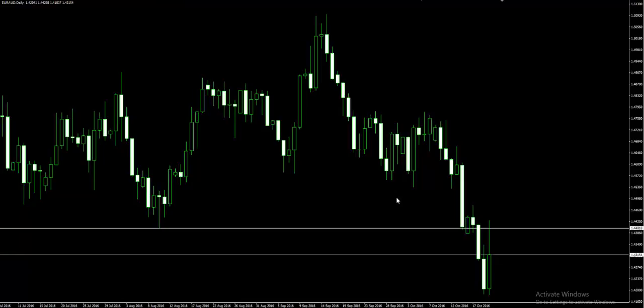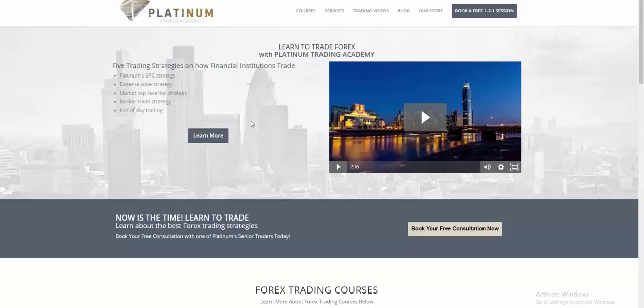At Platinum we don't have trades every day because it's all about quality, not quantity. Now I'm going to show you the Platinum Academy page, which has our content — what we do, our different videos, and our different blogs that we're doing each and every day.